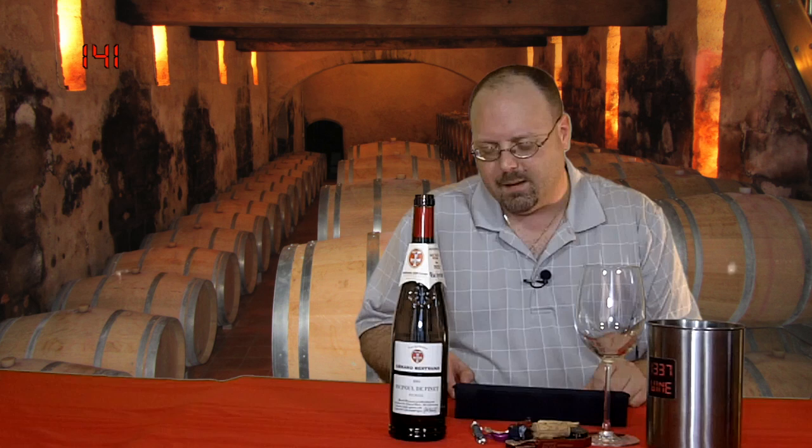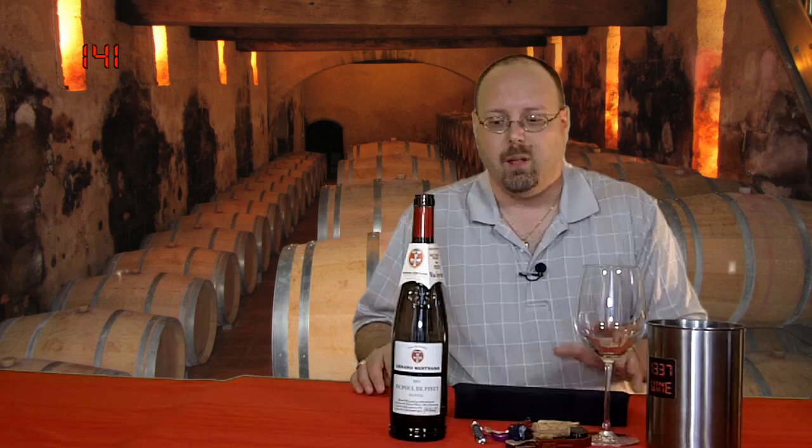Final Cut does a really good job of taking out everything that's green. If you saw from the Honig Sauvignon Blanc wine, it took everything green. This is actually kind of a greenish bottle, so it's probably looking kind of brownish because of the background.